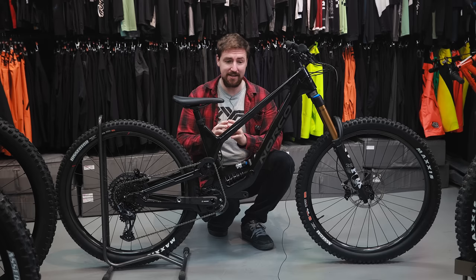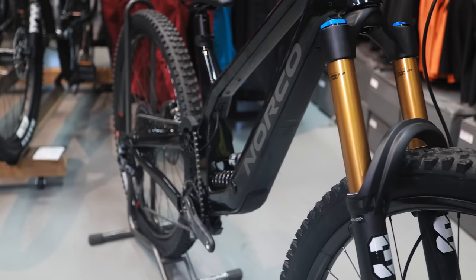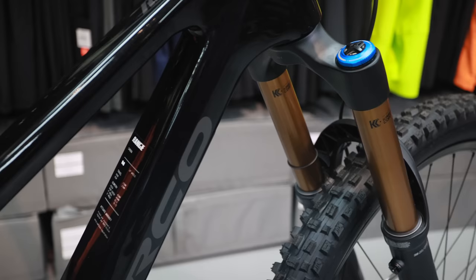Another interesting thing Norco's doing is changing the geo on all their sizes. On this particular medium, it has a 63.5 degree head tube angle, and on something like the large that I would ride, they change that to 63.25 degrees. I think it's really interesting that they're taking the time to make sure that every size feels and rides the same for that rider.